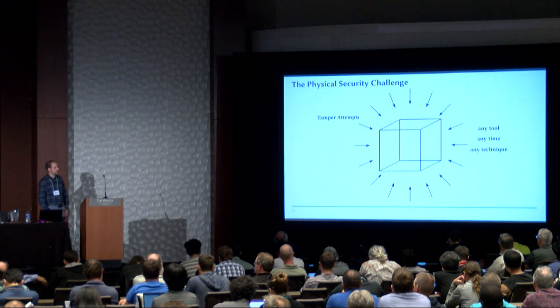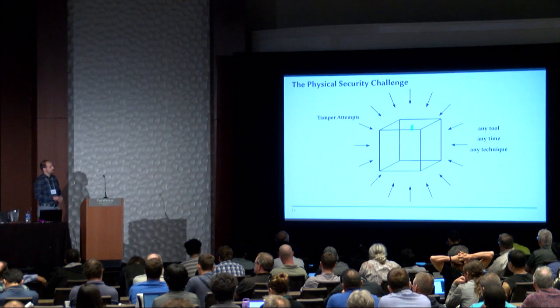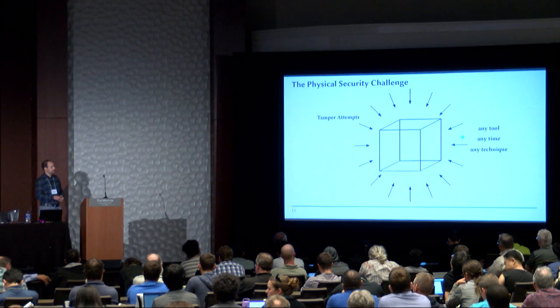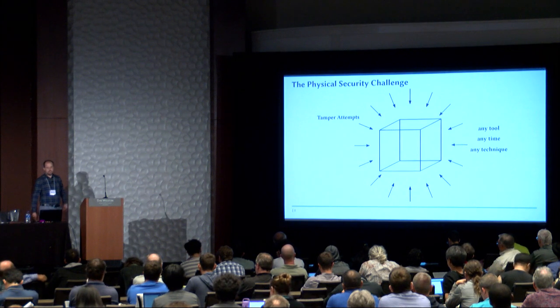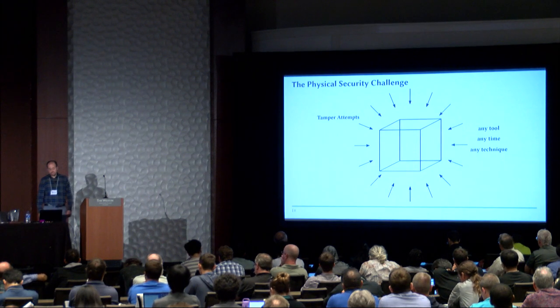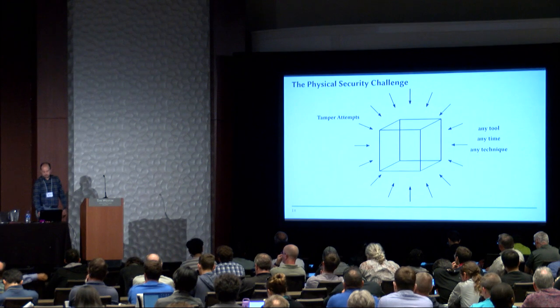The physical security challenge we are always talking about looks like this. You have a box, and the attacker can come from any direction, do any sorts of stuff, use any tool, any time, and any technique to get inside that box and extract the secret. This really makes it difficult to protect from all these threats.